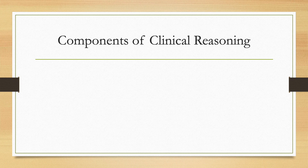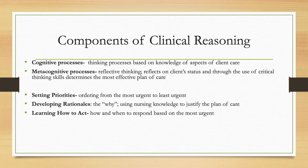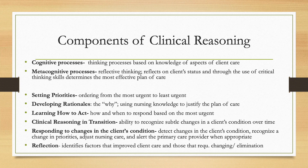Components of clinical reasoning include cognitive processes, metacognitive processes, setting priorities, developing rationales, learning how to act, clinical reasoning in transition, responding to changes in the client's condition, and using reflection. Cognitive processes are thinking processes based on knowledge of aspects of client care. Metacognitive processes involve reflective thinking — reflecting on a client's status and using critical thinking to determine the most effective plan of care. Setting priorities means ordering patients based on the most urgent to least urgent needs. Developing rationales means knowing the 'why' behind your plan of care to prevent errors and harm.